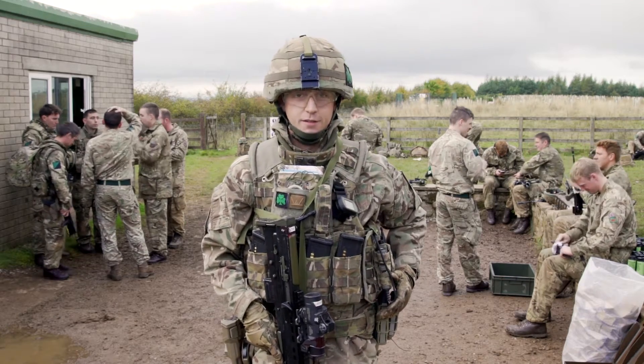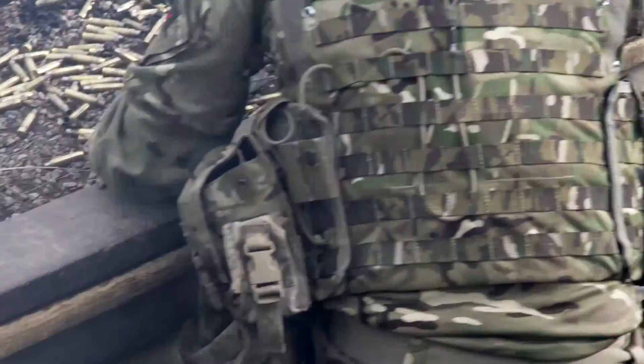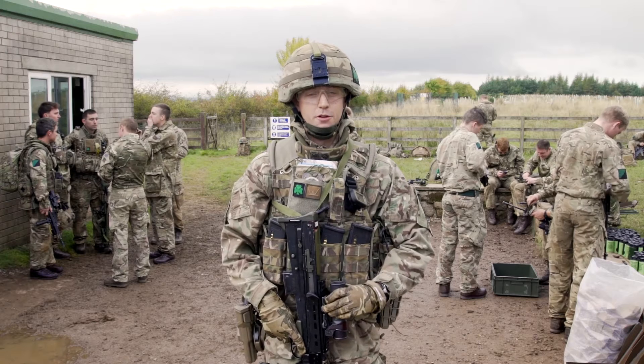I've also got a radio on the side here. In terms of my personal protective equipment, I've got a helmet, glasses and gloves on, and that protects me from fragmentation from blasts and also a ricochet or anything like that. All of this kit that I'm wearing enables me to operate effectively on the ground in Kabul.